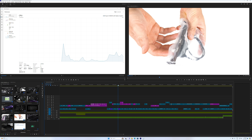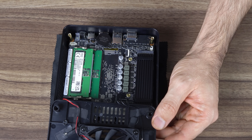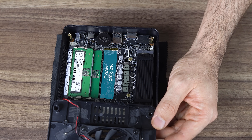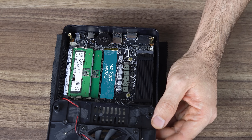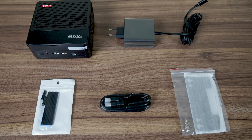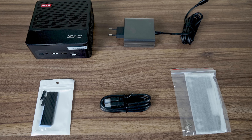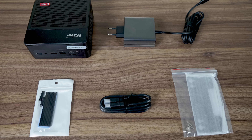The 6900HX handles 4K video editing pretty well too. If you want more storage, there's an additional M.2 Gen 4 NVMe slot, which doesn't need to be sacrificed for the Oculink port like it does with some other minis. Included is a VESA mount, compact USB-C power supply, spare heatsink for the SSD, and an HDMI cord.